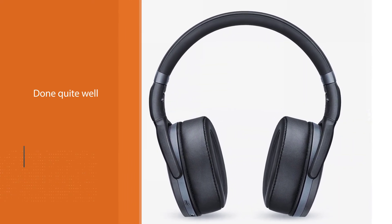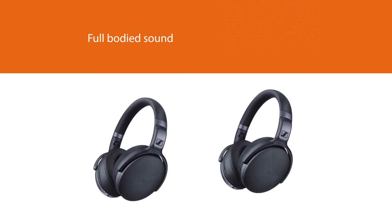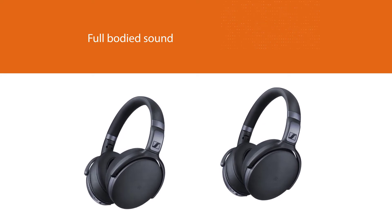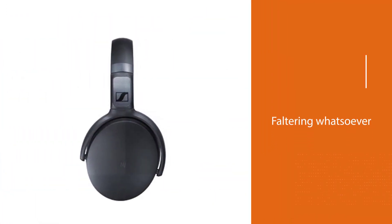A clean, full-bodied sound is achieved, carrying a deeper bass than you get with many headphones. The wireless range is only 10 meters, but the connection holds up well if staying within that range.